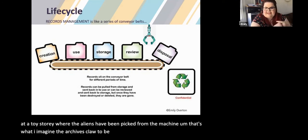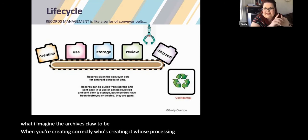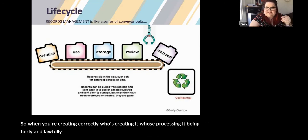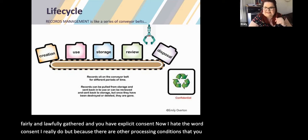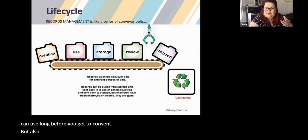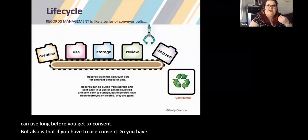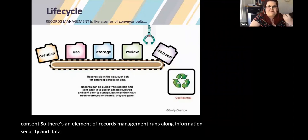When you're creating correctly: who's creating it, who's processing it, is it being fairly and lawfully gathered, and do you have explicit consent? There are other processing conditions you can use long before you get to consent — but if you do use consent, do you have records of that consent? There's an element of records management that runs alongside information security and data protection without people realising what they're doing.